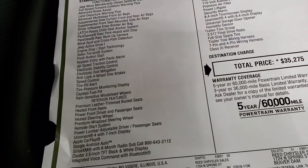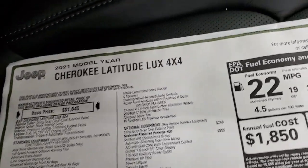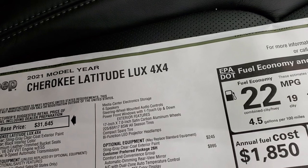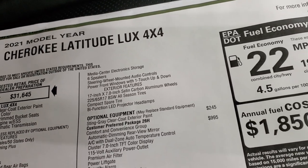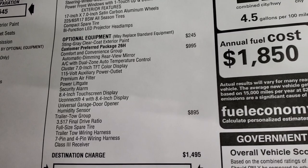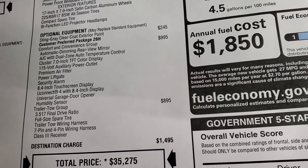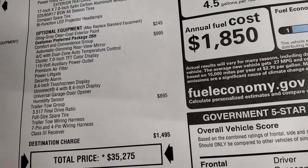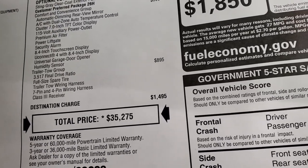Also standard: premium leather seats, premium wrapped steering wheel, remote start, Apple CarPlay, Android Auto, Sirius XM for 6 months, Bluetooth, and steering wheel mounted audio controls. Exterior features include satin carbon aluminum rims, the tires, and a spare tire. The bifunctional LED projector lamps are standard on the Luxe package. Optional equipment: Sting Gray clear coat is $245. The comfort and convenience group is $995 — you get dual climate control, 7-inch TFT color display, premium air filter, 115-volt power outlet, power liftgate, security alarm, 8.4 touchscreen, universal garage door opener, and a humidity sensor. The trailer tow group is $895, giving you the full-size spare, receiver hitch, and 7-pin and 4-pin wiring.